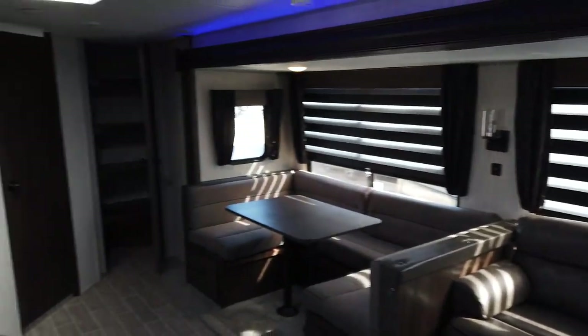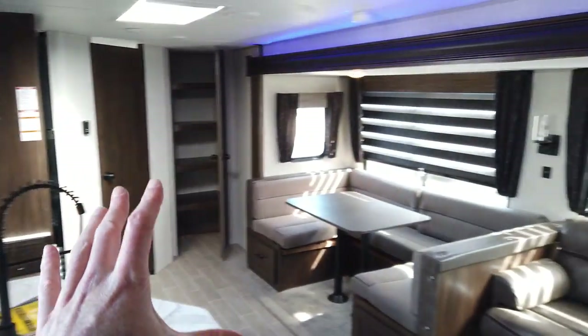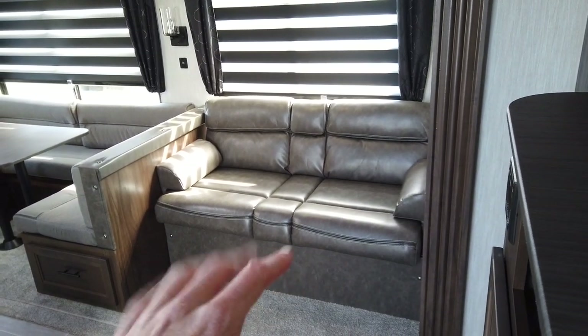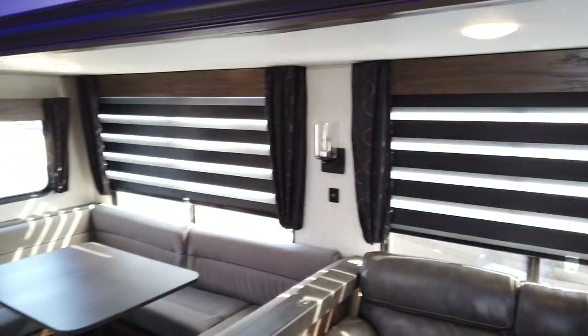Standing towards the front and looking back, we have the kitchen off to the left. The slide room has an oversized U-dinette and also a nice flip-out sofa that is comfortable. The blinds are Cherokee's exclusive zebra blinds — you can let no light in or a lot of light in, and you can roll these all the way up very easily.